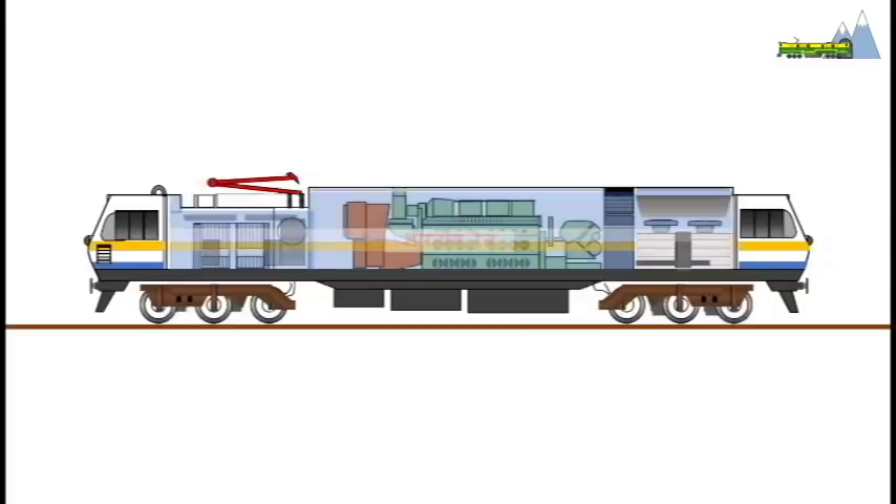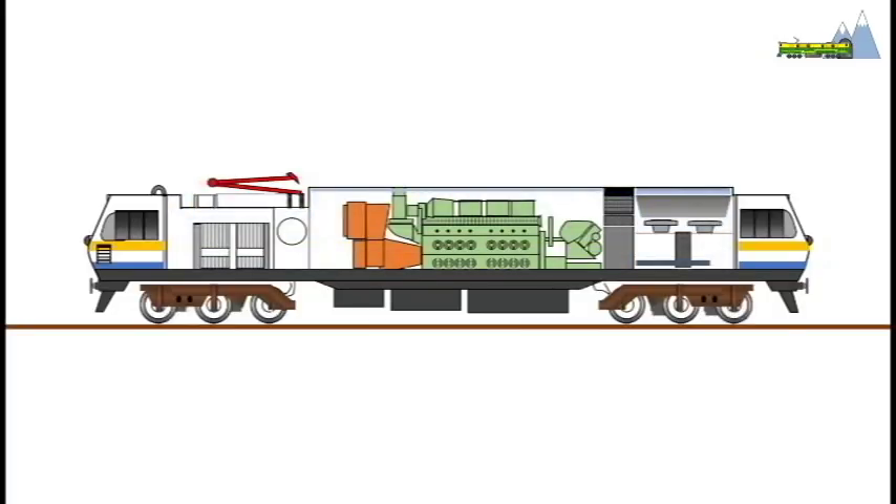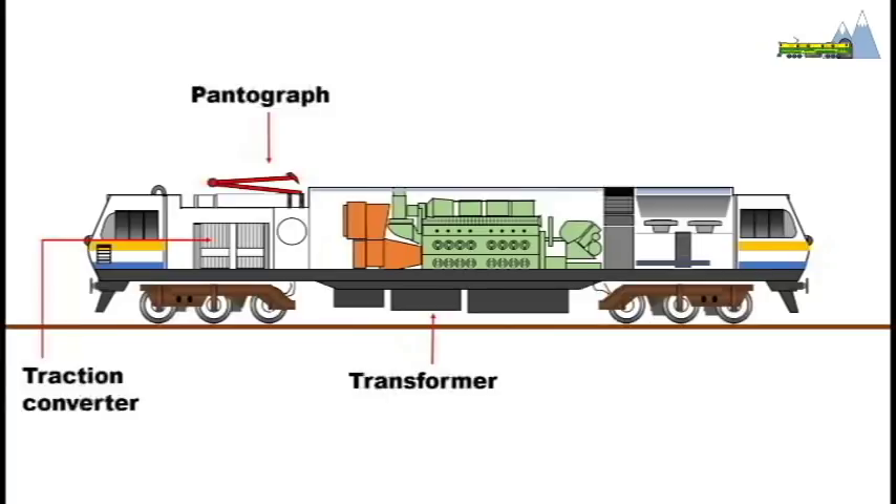While the diesel components will remain as is, some modifications have been made to the body shells to include a single pantograph and equipment for electric traction. To allow for the additional weight of the electric equipment, weight reductions to the superstructure will be achieved by using stainless steel instead of structural steel and FRP body panels where needed.